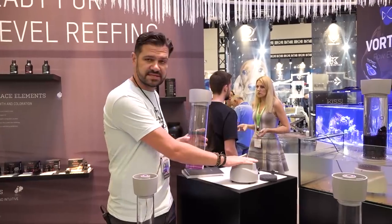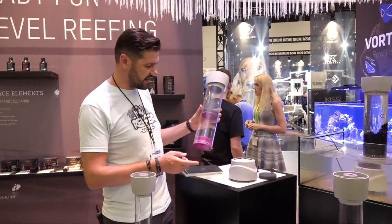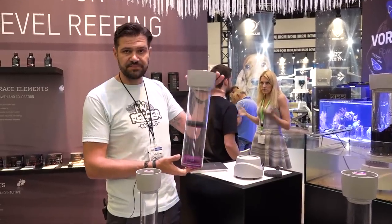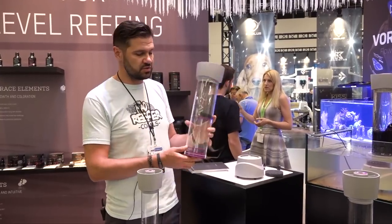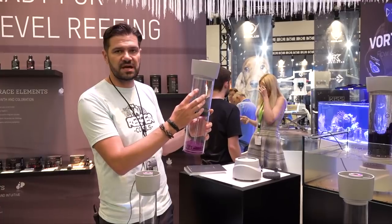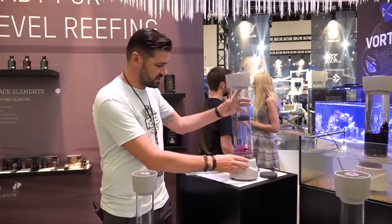What's really neat about the Torque is these plug-and-play reactor tubes. You use the same base no matter what media reactor you're using, but they have three different sizes. This is the largest two-liter size, and if you're pressed for space you can use this divider — put a little carbon in the bottom, a little GFO in the top, or bio pellets or whatever you want.